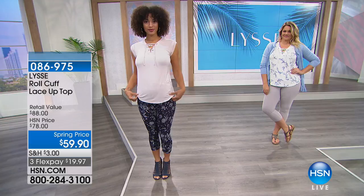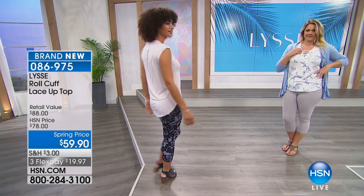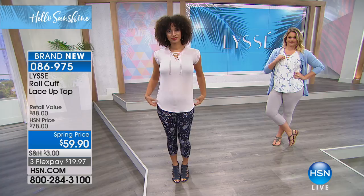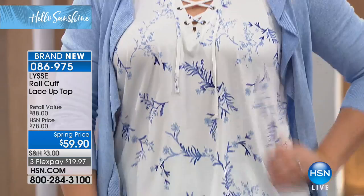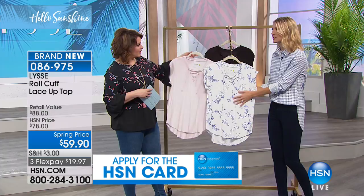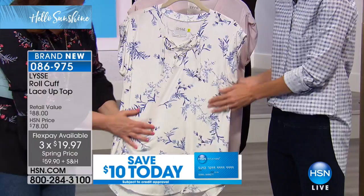Here is a brand new top: the lace-up top with the roll cuff sleeve — it is so cute. We're always looking for great tops that don't look like a frumpy old T-shirt. This is a little more fashion-forward — taking simple silhouettes and adding a little something extra. Starting with fabric: it's got a buttery soft rayon jersey. Just look at the drape on that fabric — it's super soft, super comfy.